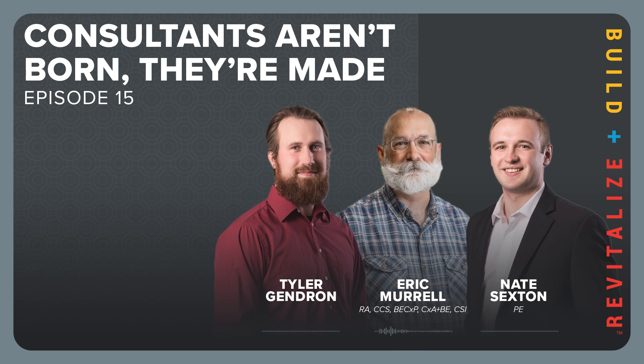Project engineer Nate Sexton returns to the podcast today as a guest, joined by lead technician Tyler Gendron. Nate and Tyler started their careers as co-ops at SME, and after trying their hands at a few different services, they each decided the building materials group was the best fit for them.